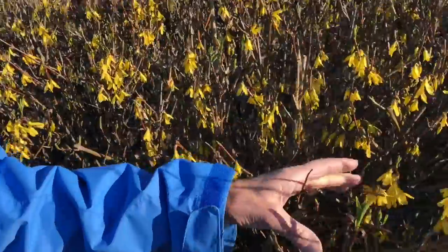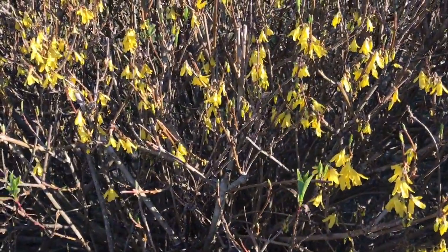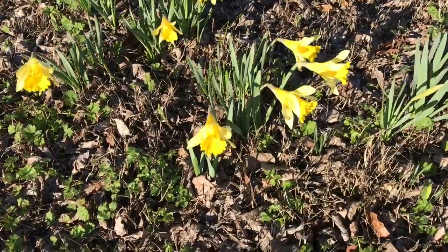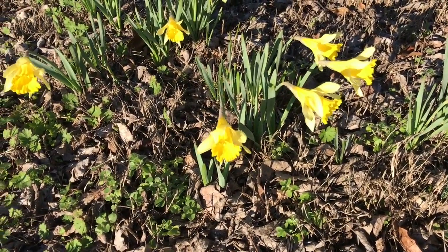We have found spring! Here is the first sign of it — the forsythia is starting to bloom in southern Tennessee, and another sure sign: the daffodils are blooming too. Our job is done — we have found spring, about 690 miles from our home in Detroit, right on the southern Tennessee/northern Alabama line. Spring has sprung. We're heading to Florida; we hope to find summer.